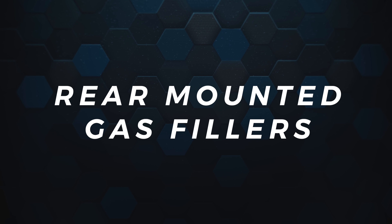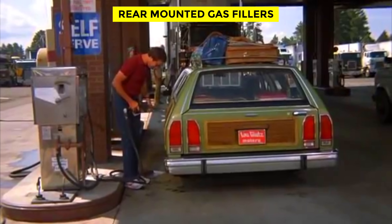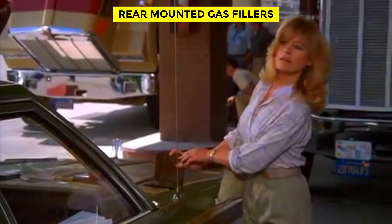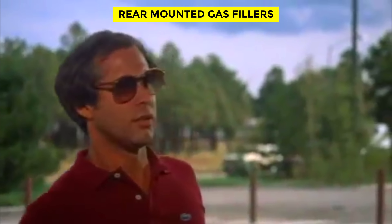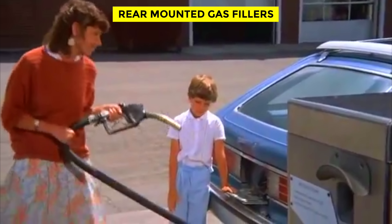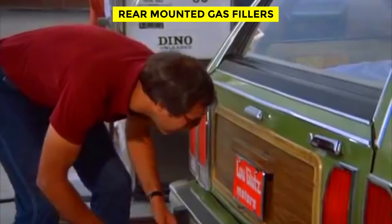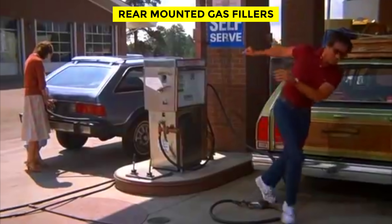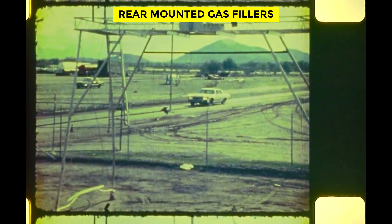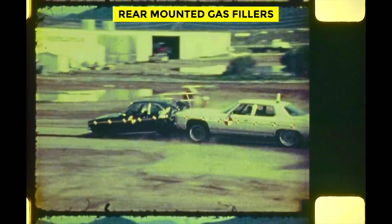Rear Mounted Gas Fillers. Stand at a gas pump for 5 minutes and you'll witness a dozen people pulling into the gas station having no clue which side of the car their fuel cap is on. That wasn't a problem until the 1980s, because most fuel fillers were located in the middle of the car's rear, or hidden behind the license plate. A few notable exceptions included the Dodge Charger, which had a spring-loaded chrome cap on top of the rear left fender. Gas caps moved to either side of the car in the 1980s, as center-mounted gas caps made the fuel tanks more vulnerable to fire if a car was rear-ended.